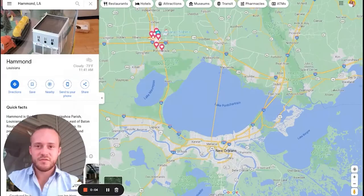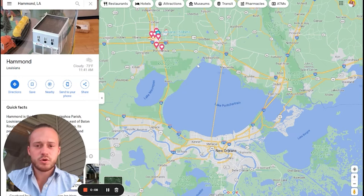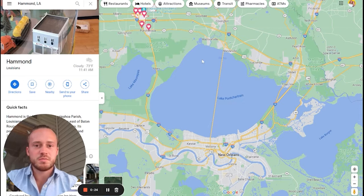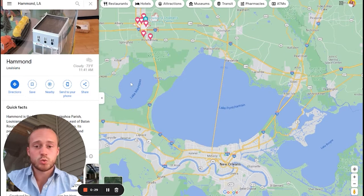Welcome to the Google Maps tour of Hammond. I wanted to first show you where Hammond is in relation to everything else. Hammond's right here — New Orleans is down on the South Shore of Lake Pontchartrain, and Mandeville is on the North Shore. The way you're going to get from Hammond to New Orleans or the airport — Louis Armstrong New Orleans International Airport is right here in Kenner.